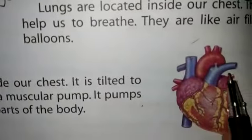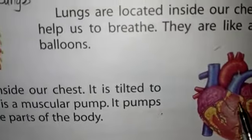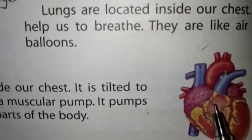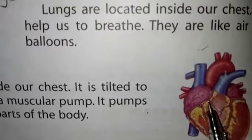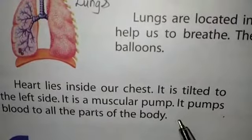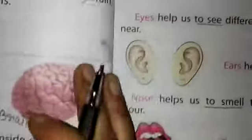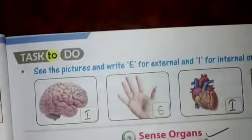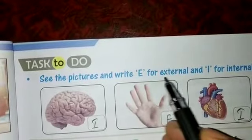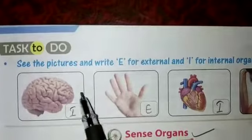This is the picture of your heart. It is located in our chest on the left side and it pumps blood to all parts of our body. Now here is an exercise for you: see the pictures and write E for external and I for internal organs.